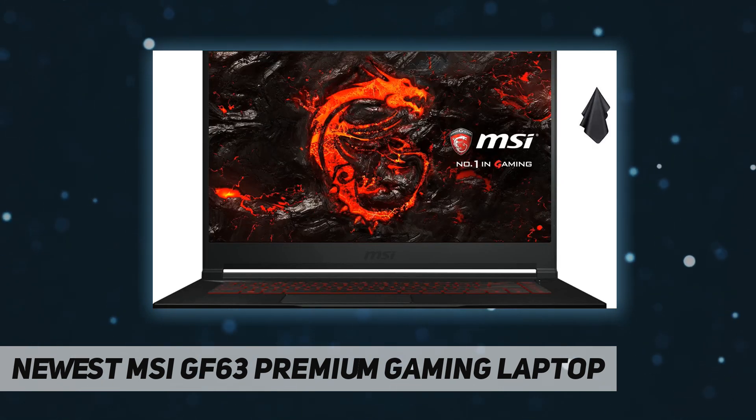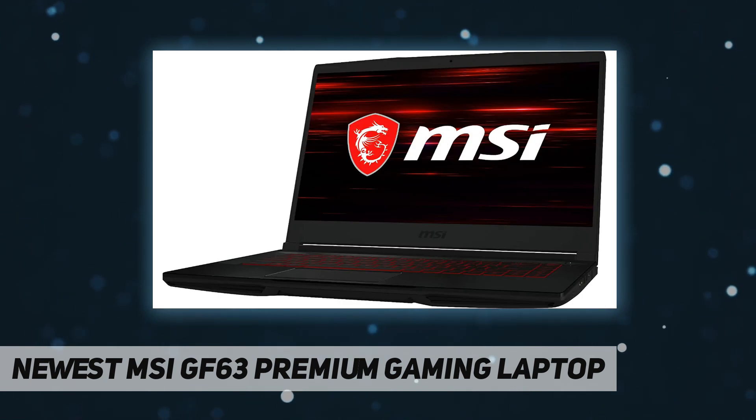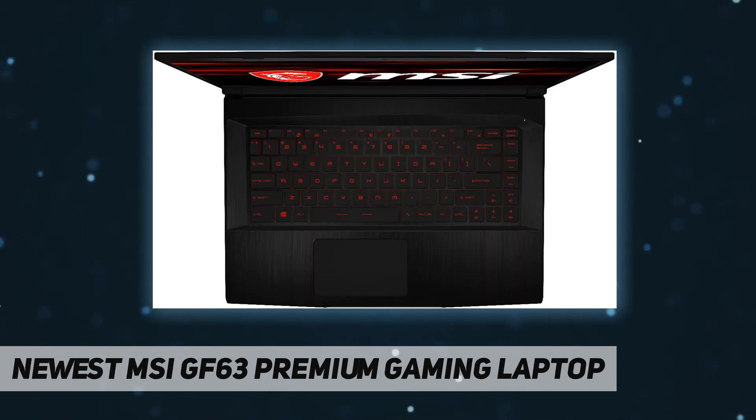Operating system: Windows 10 Home 64-bit. Memory: 16 gigabytes DDR4 SDRAM. Hard drive: one terabyte SSD. No optical drive. Display: 15.6-inch FHD IPS level, 60 Hz, 45% NTSC, thin bezel, no touchscreen. Backlit keyboard: single backlight with anti-ghost key plus silver lining.